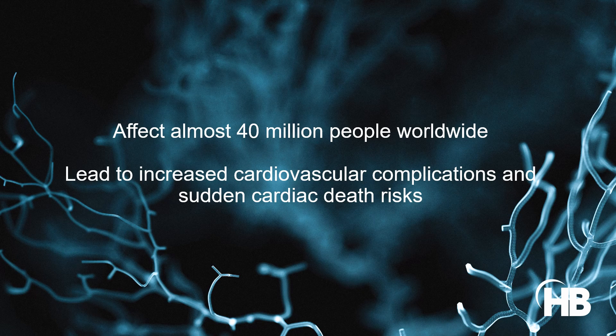Rapid heart rhythms, such as atrial fibrillation and torsade des pointes, remain the leading causes of morbidity and mortality worldwide. The treatment of lethal arrhythmias is problematic since current antiarrhythmic drugs have limited effectiveness.